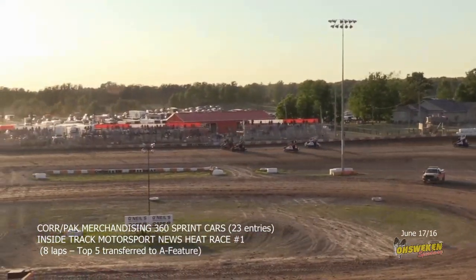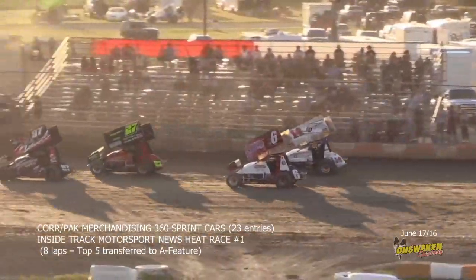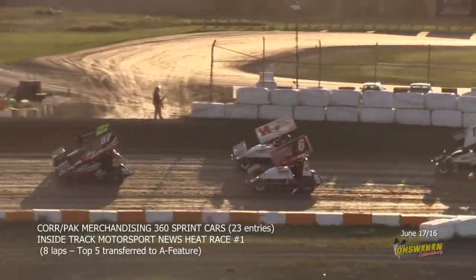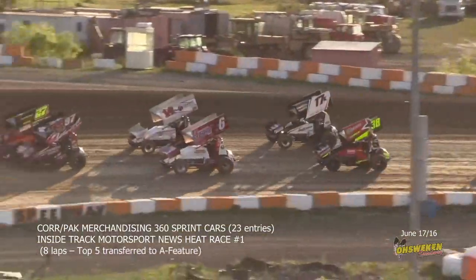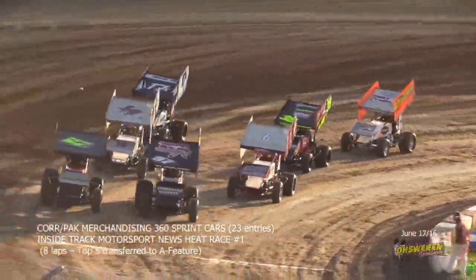The field doubles up down the back stretch, Corey Turner and Stan Zanken on the front row for this first of three qualifying heats for the Cool Kids Corpac sprint cars. Kyle McKenzie with the double green flags in hand, ready to bring them to life off of corner number four.